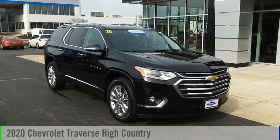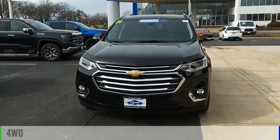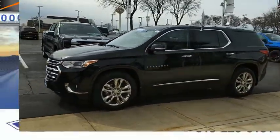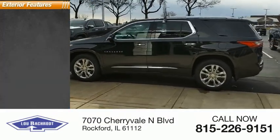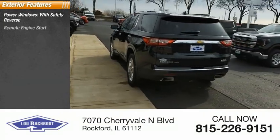Take a ride in the 2020 Traverse. This vehicle is powered by a four-wheel drive 3.6-liter V6 engine and has less than 15,000 miles. Here are some of this vehicle's great options: power windows with safety reverse, remote engine start, active grille shutters.